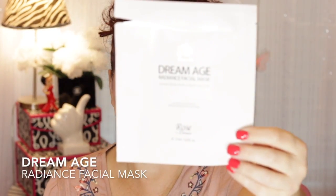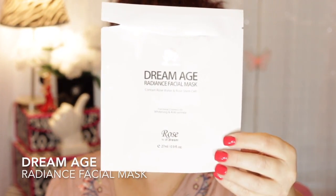Also from Peach and Lily is the Dream Age Radiance Facial Mask, Rose by Dr. Dream. Of course I'm going to like this because it's rose — I love anything rose. I felt it was a really good hydrating mask; the sheet itself was good quality. It's from Functioning Cosmetics for whitening and anti-wrinkle, and I would definitely think about ordering more of those.